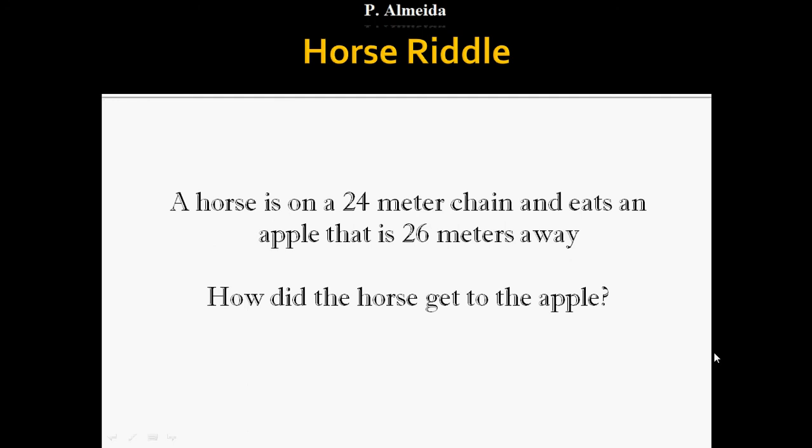As always, I'm giving you a new riddle to think about. Share it with other people and see if they get the same answer. Here it is: a horse is on a 24-meter chain and there is an apple that is 26 meters away. How did the horse get to the apple? Think about it. I'll give you the answer in a week — or two if exam season kicks in. I have lots of requests to help people, so I'll do my best. Up to my next video — I hope you're happy and healthy. Bye!